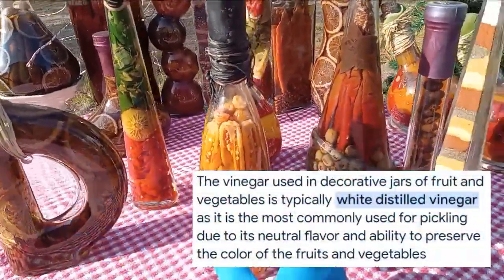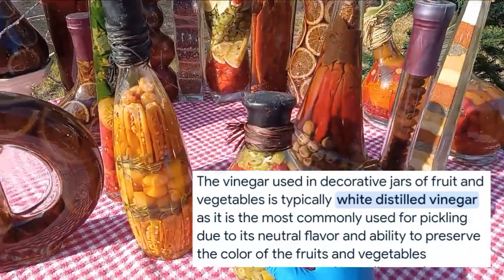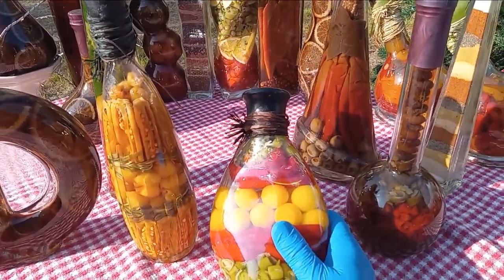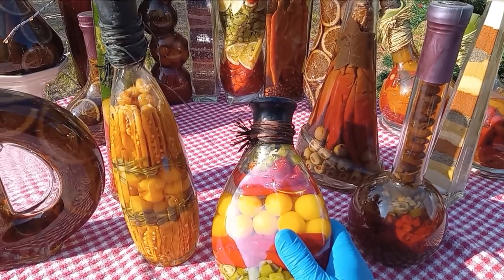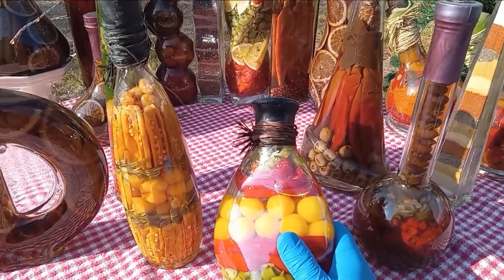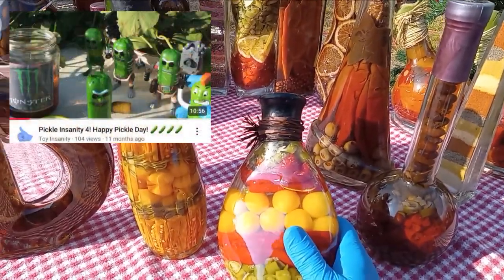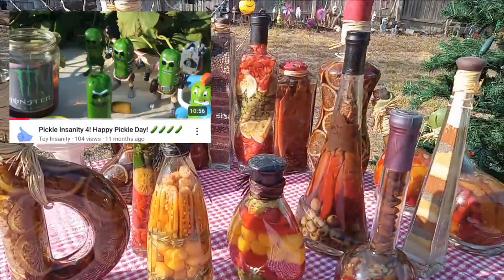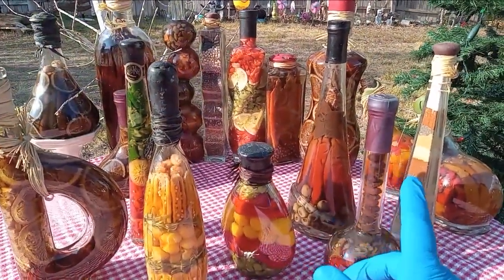I famously hate vinegar. I don't mind bold and zesty Italian dressing, and I don't mind those jalapeños that are in the pickle jar. I don't even mind a pickle once a year, like turkey — once a year I'll eat some pickles on pickle day, and that is November 13th. But you've got to admit, some of these bottles have cool shapes.